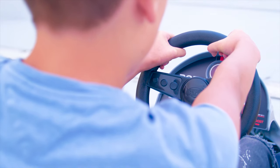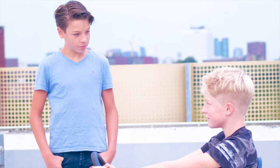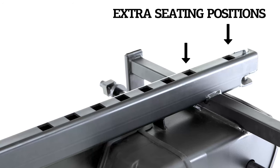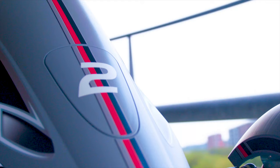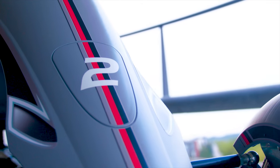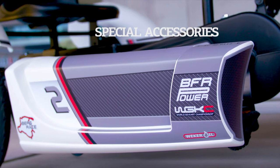The eBFR and XXL BFR systems have an XXL frame. This frame is 10 cm longer and has two extra seating positions. The eBFR system also has electrical support.